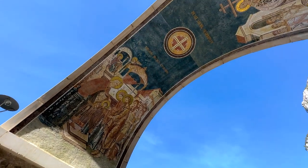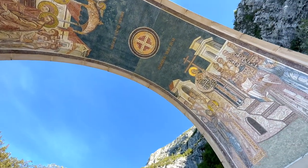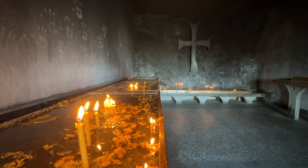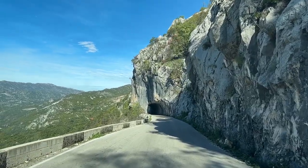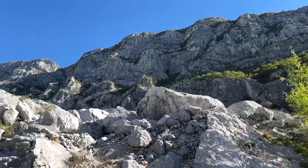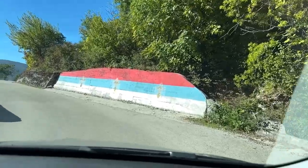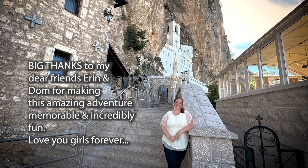As our trip came to a close from this massive undertaking of seven countries and 1,500 miles — with so many beautiful views and adventures — I got a little sentimental. Even now, after putting all this footage together and editing it, I realized it's kind of sad knowing this adventure was over, because it really was so transformative. But I also know there are so many more adventures to have. A big thanks to my dear friends Erin and Dom for making this adventure memorable and incredibly fun. I love you girls forever and can't wait for our next one.